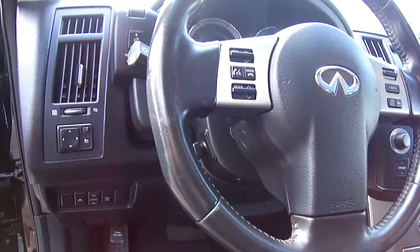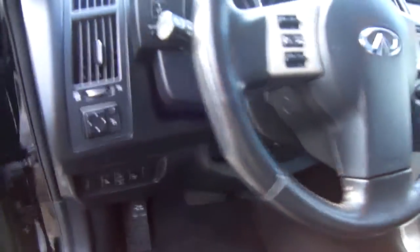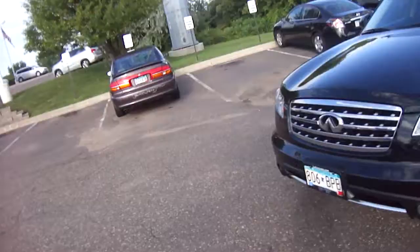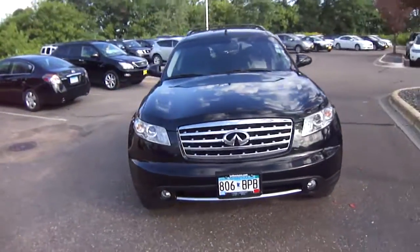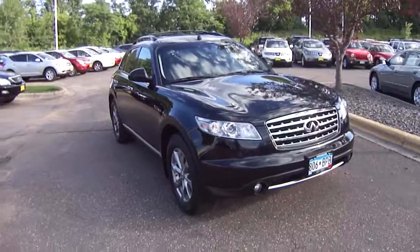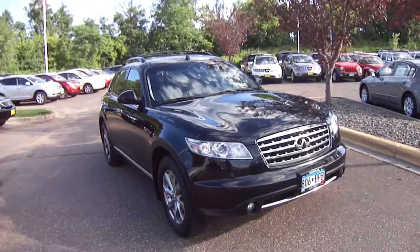Safety features include vehicle dynamic control and intuitive all-wheel drive. It's just a fantastic car and I would love to show it to you. This is Sue at Luther Nissan Kia in Inver Grove Heights — just ask for me when you call or come in. My number is 651-457-5757. Have a great day!